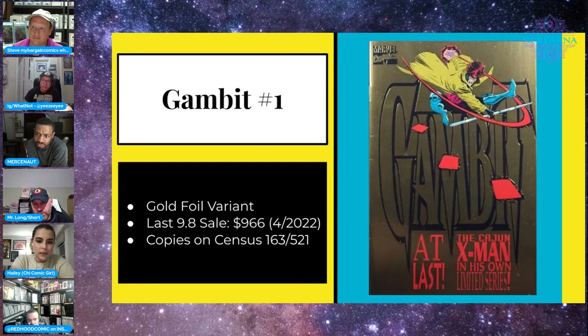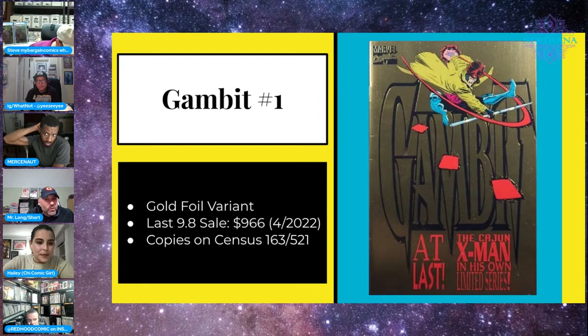One of the classic foil covers of the '90s: the gold Gambit X-Men variant. This book fetches a hefty premium — 521 total on the census, not a super rare book but super sought after. We saw a 9.8 go for almost a grand back in April. I've seen them constantly in back-issue bins in Chicago for super cheap — I had no idea they were heating up. The black version is also foil-embossed but it's the gold one that gets attention.